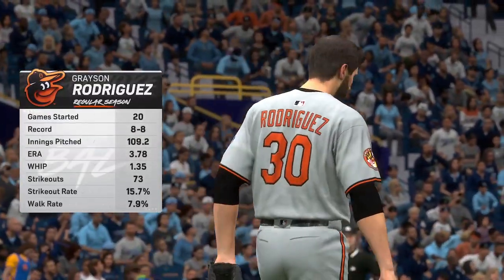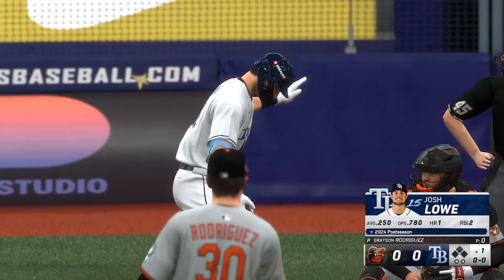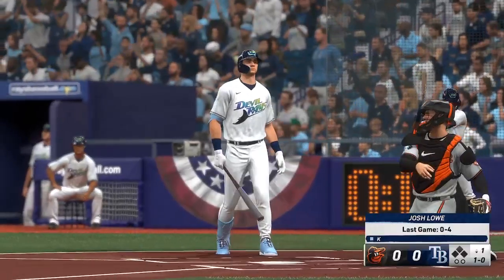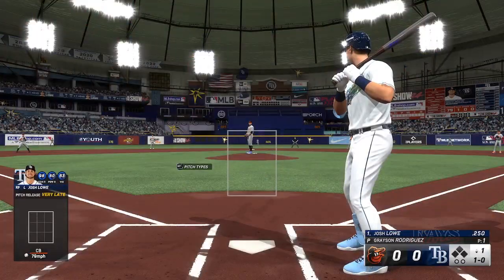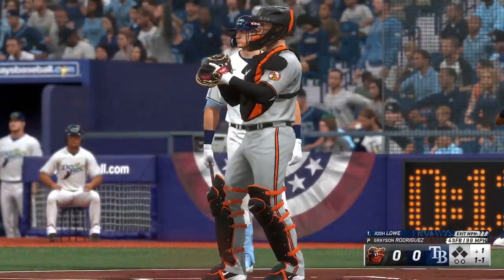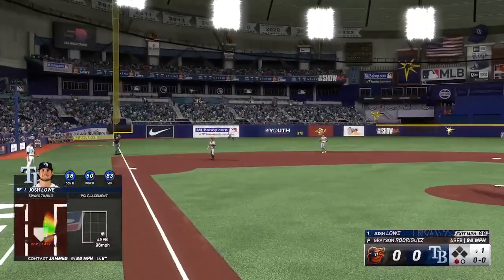And we're back. On the hill, the big righty, Grayson Rodriguez. Power pitcher — he's going to speed you up with the fastball velocity, and out of his hand will explode the breaking ball. Very difficult for hitters to keep that front side closed and hit the ball the other way because they know if they're not ready to pull the trigger, the fastball will beat them. Josh Lowe in the box here, lets that one go for a ball. Now this is in the air down the line — a foul ball. And here it comes — ripped to third and caught.